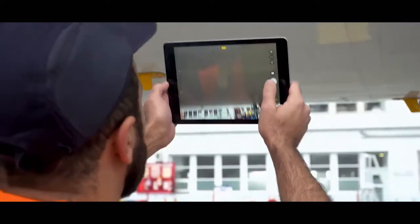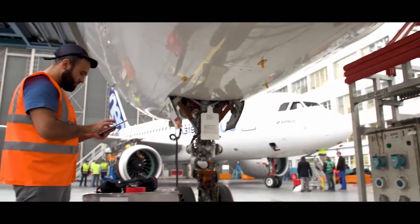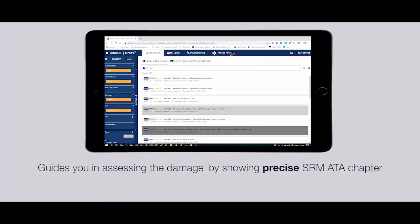With 3D Repair, it is in fact possible to collate all the data in one place. In a click, 3D Repair gives access to ATA chapters, as well as part names.